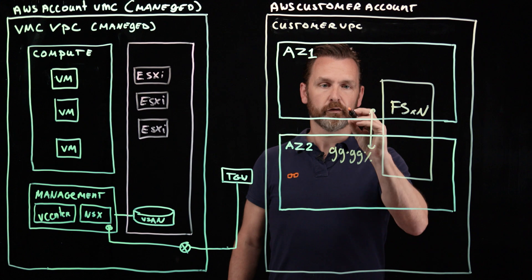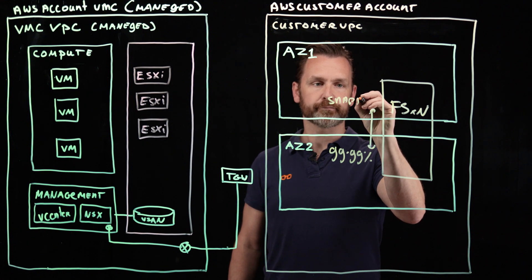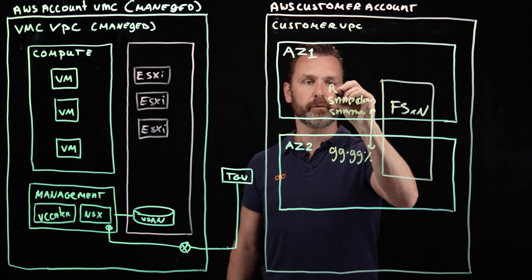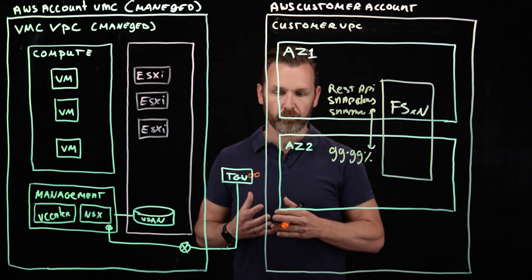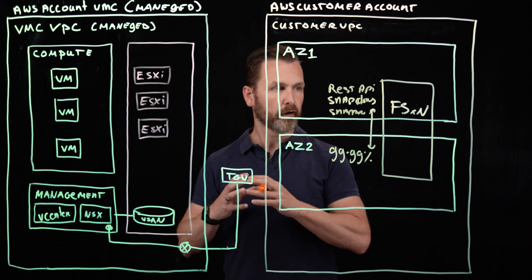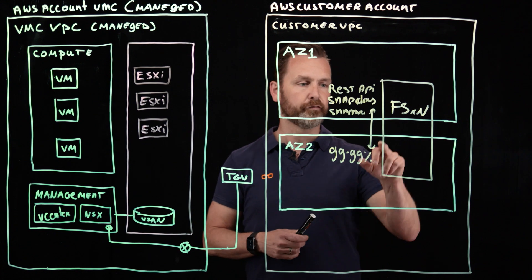As already mentioned, you can do all the things with Snap clones or Flex clones. You can do SnapMirror. And you also have the full RESTful API of the ONTAP operating system, which means that when you standardize your storage operations and storage administration on NetApp ONTAP — as you did on-premises — you can very easily and seamlessly extend those capabilities into VMware Cloud.